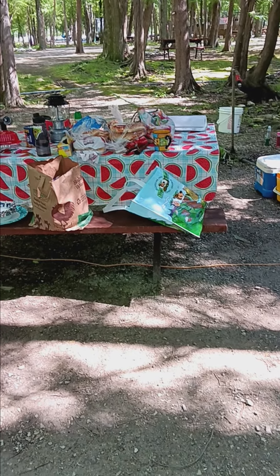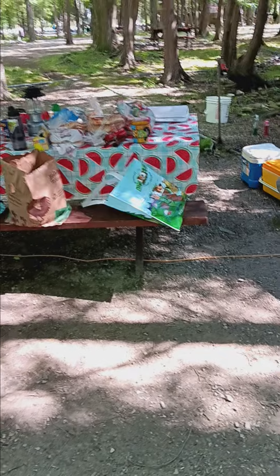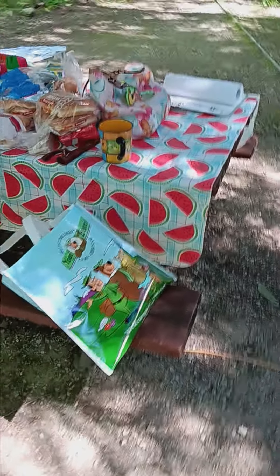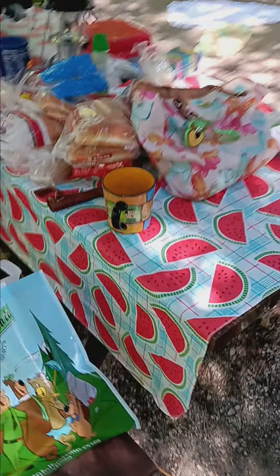Welcome to World of Jamie Camp in Style 101. This is the aftermath of my campsite. I probably should have done this video beforehand, but I just went to the gift shop so I thought of it.